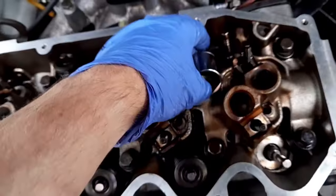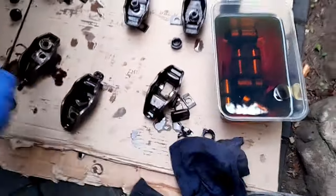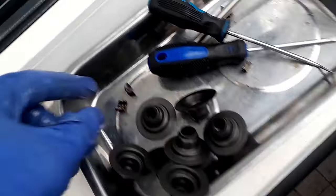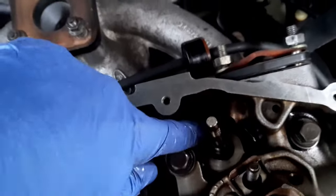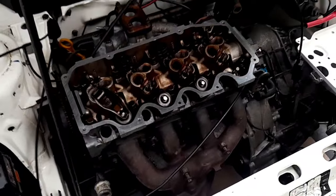I won't bore you by doing the whole thing on camera - I've got a bit of cleaning to do. The main point is: tap it in, keep everything organised, don't mix the springs up, make sure you have all the top hat seals and the collets. That is how you do it. For these next two cylinders, I've got to put something down here to block these oil ways, because if those collets go down there it's game over - head off. That is how bad that is.